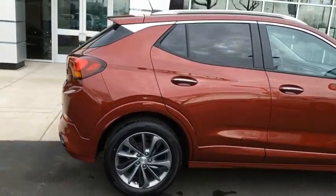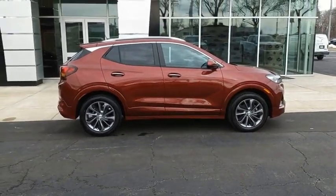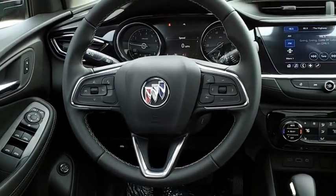The Encore GX also provides plenty of safety features and a wide variety of options that you can upgrade to. Wouldn't you look great in this vehicle? Stop in today and see for yourself.